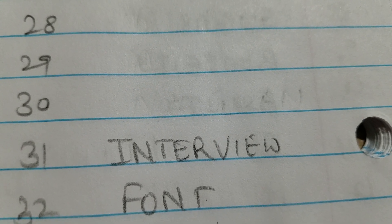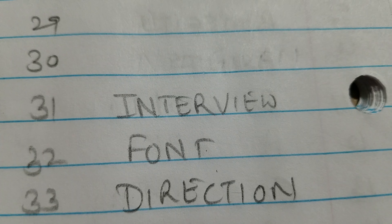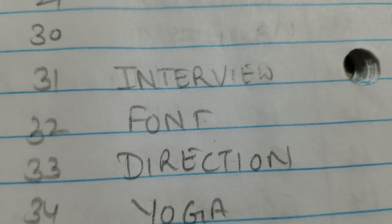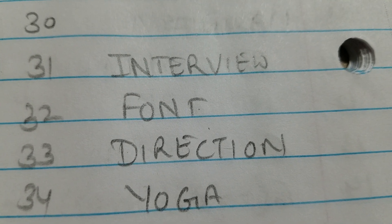Number 31 is 'interview' — I-N-T-E-R-V-I-E-W. Number 32 is 'font' — F-O-N-T. Number 33 is 'direction' — D-I-R-E-C-T-I-O-N. Number 34 is 'yoga' and number 35 is 'cafe.' Many students wrote yoga cafe together, but these are two separate answers — yoga is one answer and cafe is a separate answer.